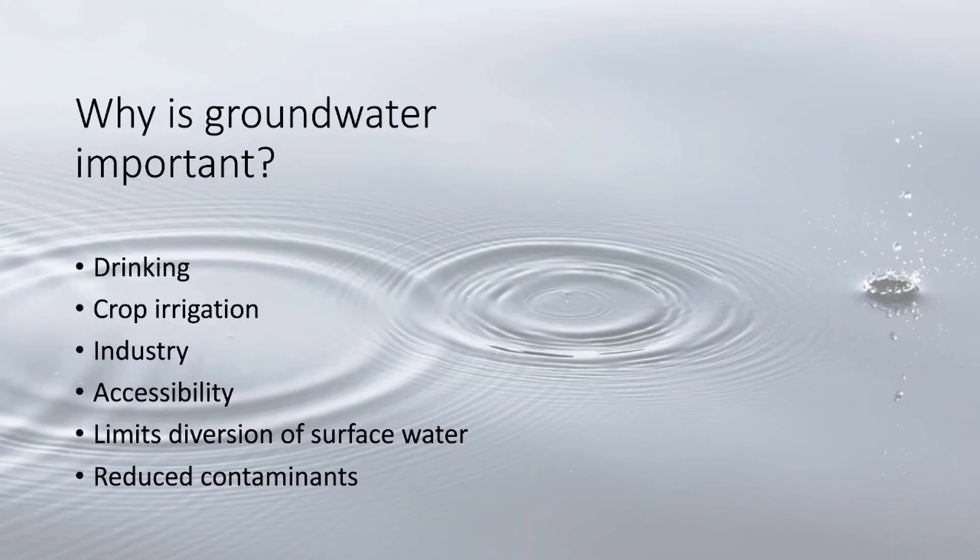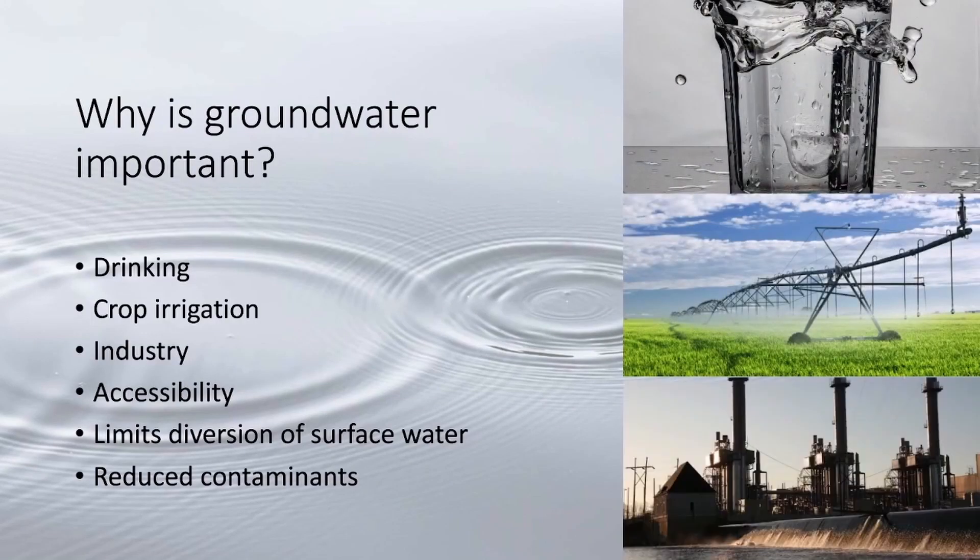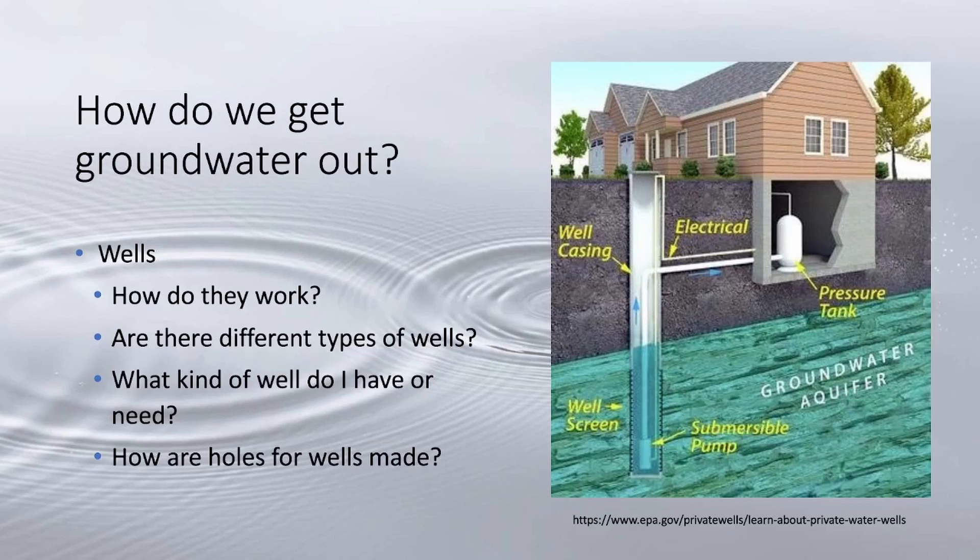Why is groundwater important? Drinking, crop irrigation, and industry — also accessibility. More than 90% of Americans in rural areas rely on groundwater for drinking purposes. It is much easier to pull groundwater out than to divert a river or stream into a community, and it's also often cleaner than surface water.